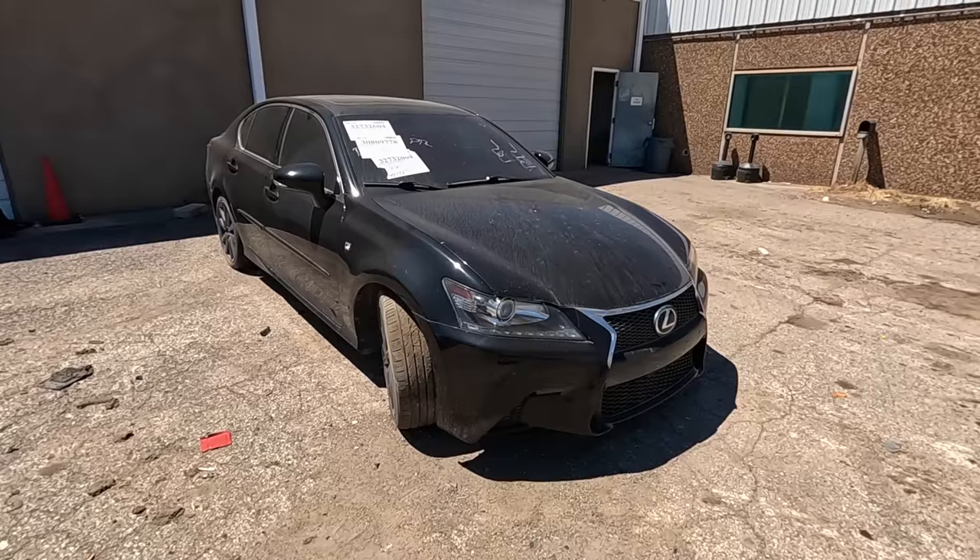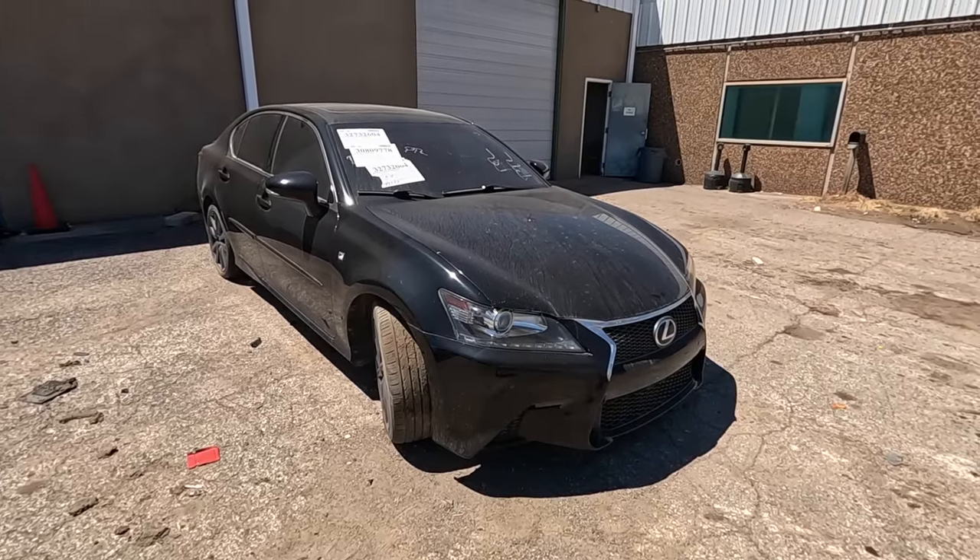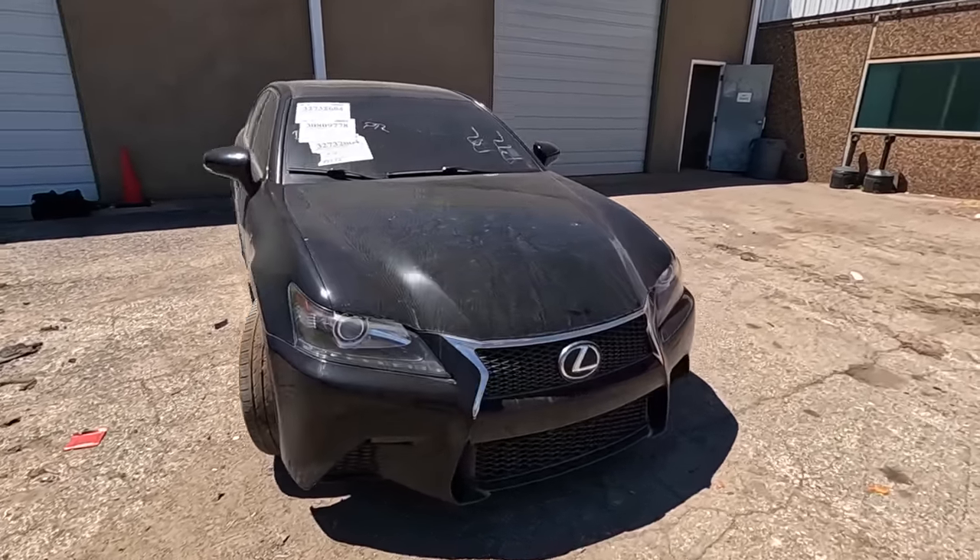What is going on ladies and gentlemen, welcome back to Auto Auction Rebuilds. We are back at Insurance Auto Auctions here in Oklahoma City for a quick walk around — probably about 30 minutes worth. We're going to start out with some cool cars they've got up in the front, and I've already found not one but two TRXs. Let's start out with a Lexus — this is a 2015 Lexus GS350.